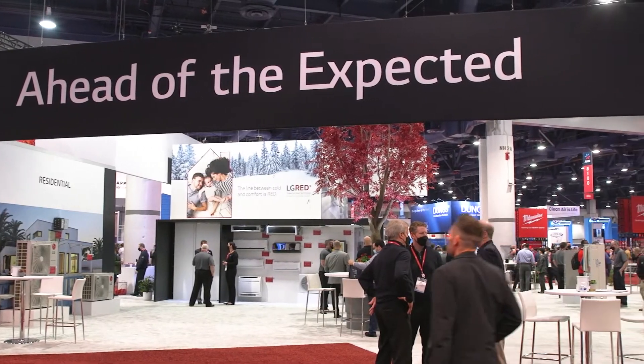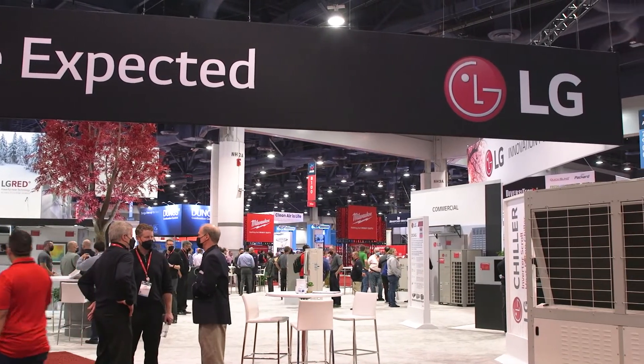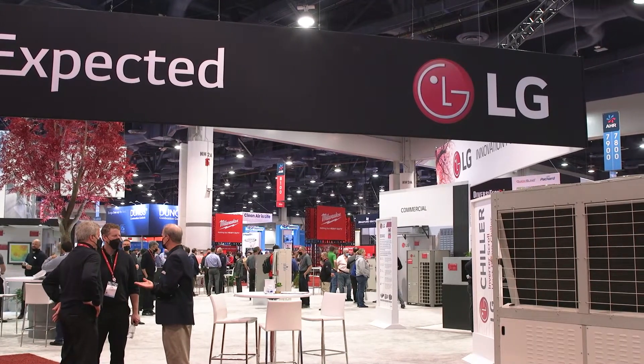Hi, welcome to AHR 2022 and the LG booth. We're really excited to be here today and have an opportunity to share with you some of the exciting new products that we have available. Hello, I'm Glenn Savage. Welcome to AHR 2022 from LG and we're going to introduce some of our products today and give you a little bit of information about how they operate and what benefits they provide.